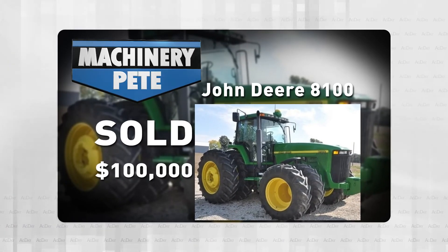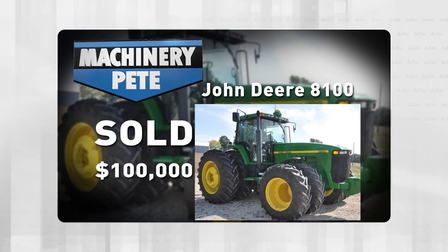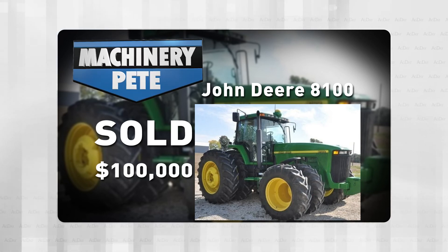And one more thing — they had this 1997 John Deere 8100 with 2,811 hours on it go for $100,000, fifth highest auction price ever on a John Deere 8100.